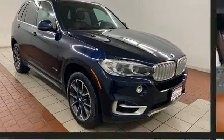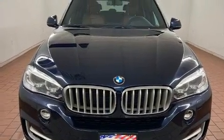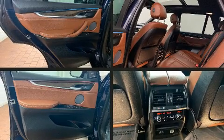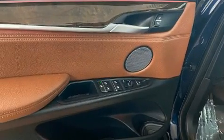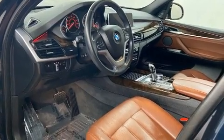A wealth of standard features means that you no longer have to sacrifice. Like power windows, mirrors, and seats, adjustable headrests in all seating positions, speed-sensitive wipers, automatic dimming door mirrors, automatic temperature control, power moonroof, and remote keyless entry.